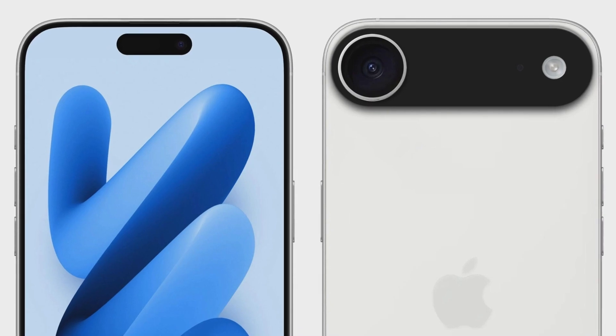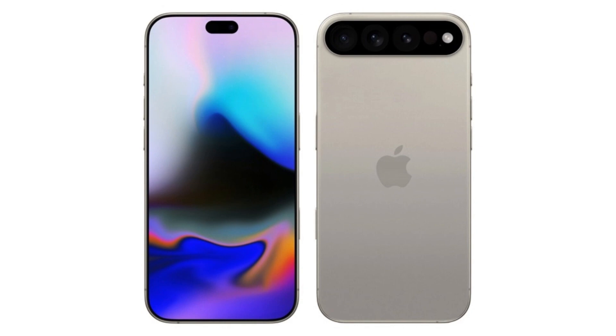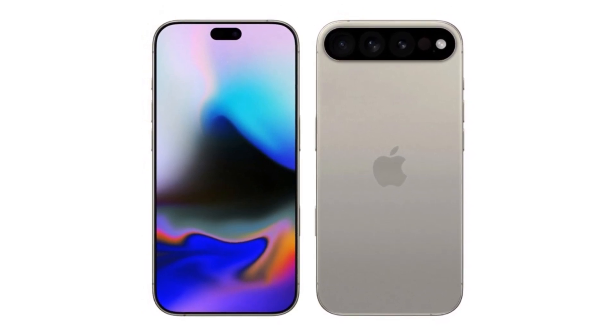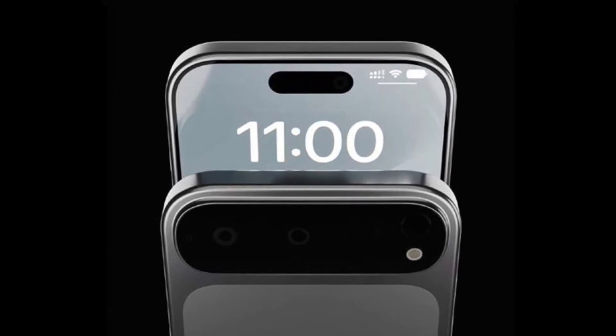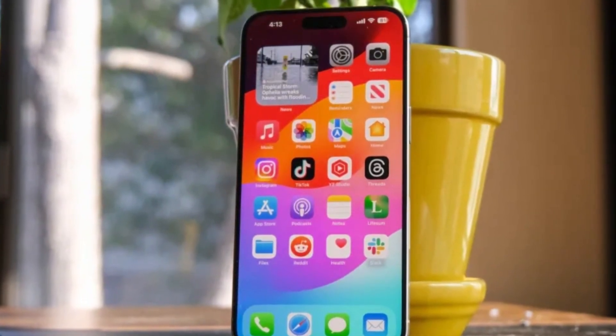Interestingly, people in China are already going to stores where they can try out iPhone 17 dummies with these cases. Even though they're just plastic shells with no real hardware inside, users can feel how the phones will rest in the hand, fit in pockets, and compare weights across models. For some, that hands-on preview is more exciting than watching rumors online.